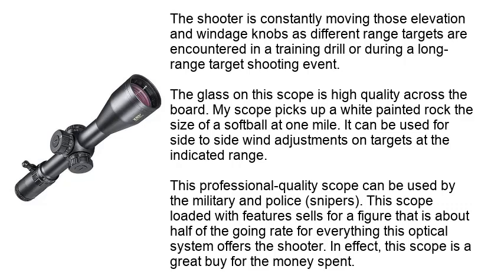My scope picks up a white painted rock the size of a softball at 1 mile. It can be used for side-to-side wind adjustments on targets at the indicated range. This professional quality scope can be used by military and police snipers. This scope, loaded with features, sells for about half the going rate for everything this optical system offers the shooter. In effect, this scope is a great buy for the money spent.